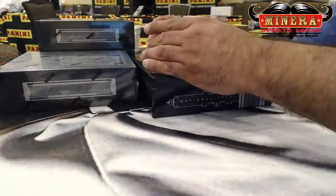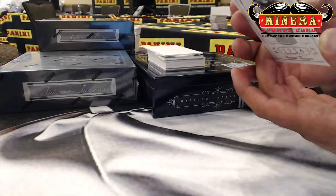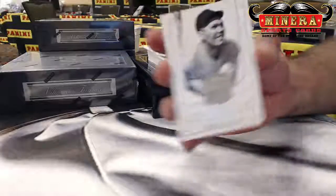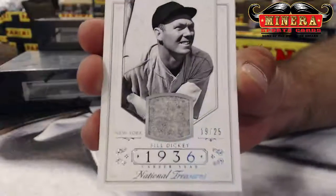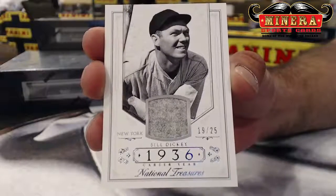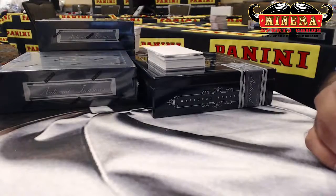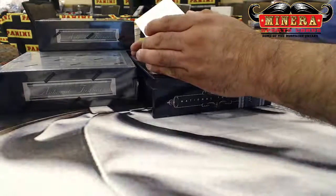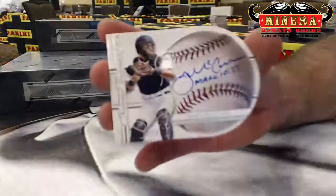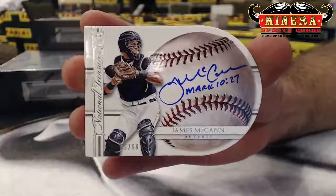Number 2, number 3, 19 of 25 — Giants, I believe. Bill Dickey. Rookie autograph for the Detroit Tigers, number 69 of 99, James McCann. Tigers — that is Reds West is Best.